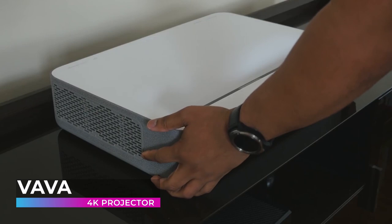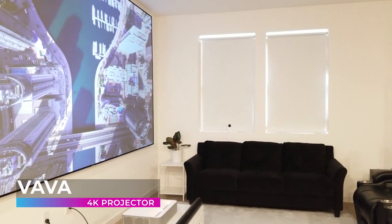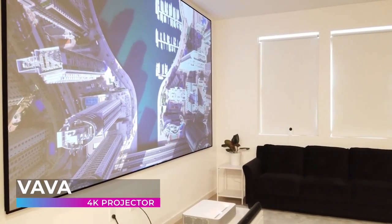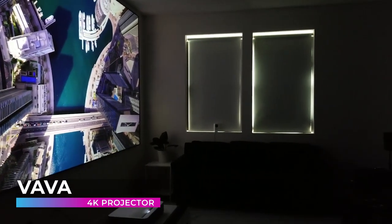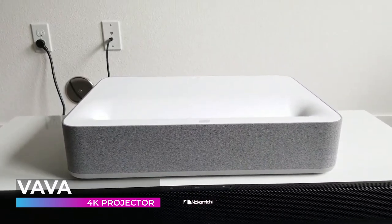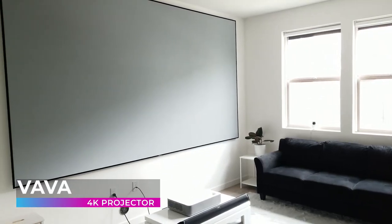With picture quality this good, you need the audio to match. The VAVA 4K features an integrated Harman Kardon soundbar providing high-fidelity sound with 60 watts of power. Lossless DTS-HD and Dolby Audio prevent distortion and create a superior audio experience. Overall, you simply can't go wrong with this projector — it is the best of its class in every single area. If you want to take your movie-watching experience to the next level, the VAVA 4K is definitely the way to go.